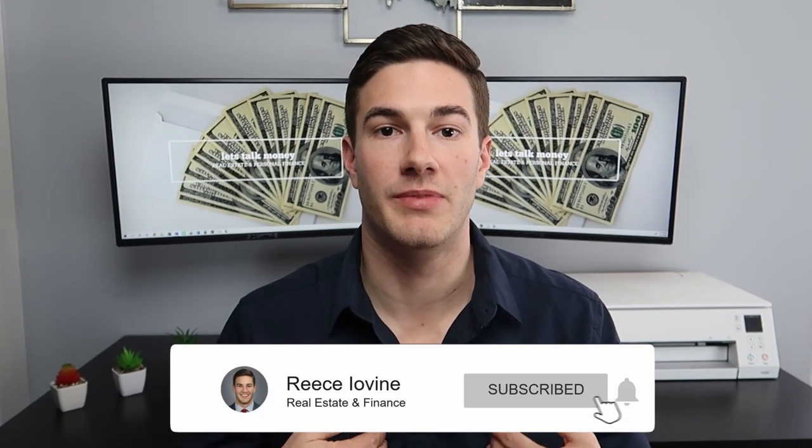This was until I met my mentor — but my real estate agent at the time — who really held my hand and walked me through the investment buying process. So that's what I want to do today: walk you guys through the home buying process through the eyes of investment. I have outlined 10 simple steps that when broken down there's nothing to be afraid of, and you can use these 10 steps to get started and buy that first rental property.